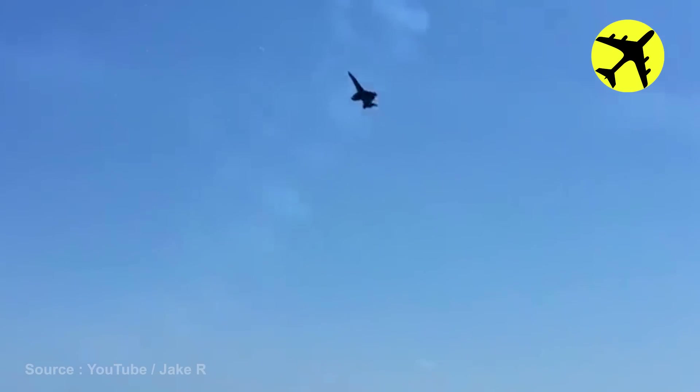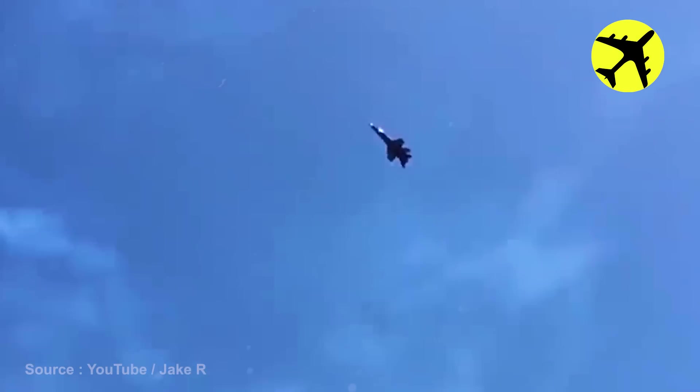While everyone was too busy watching this airplane taking off, one pilot surprised everyone with a high-speed flyover.